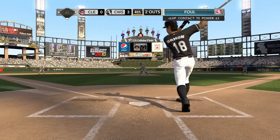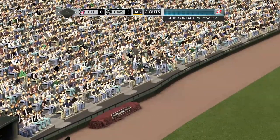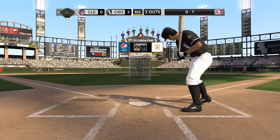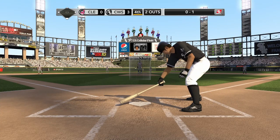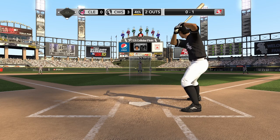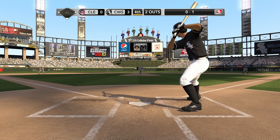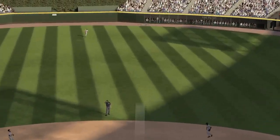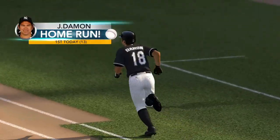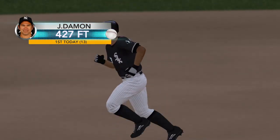Damon will foul that one away. Here's a ball hit soaring into deep center field — the ball is still going. That fly ball is out of here — a home run! One more to that lead.